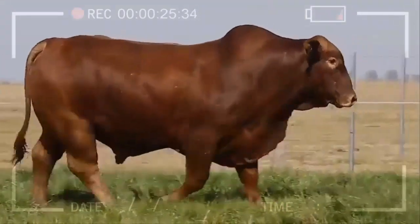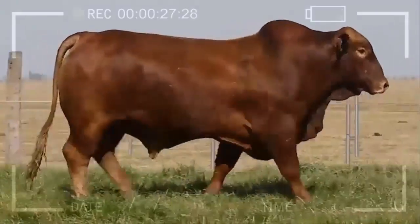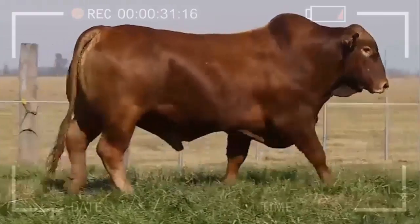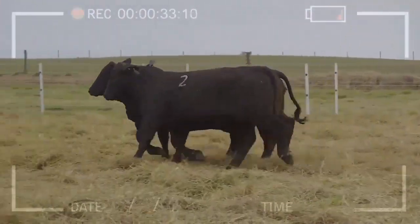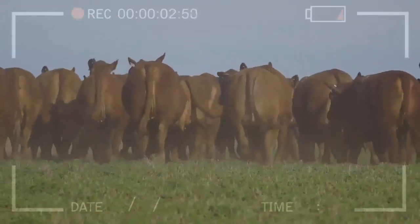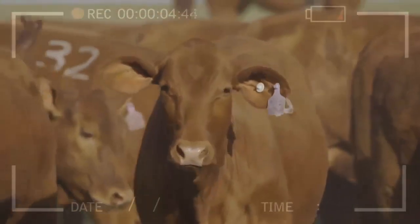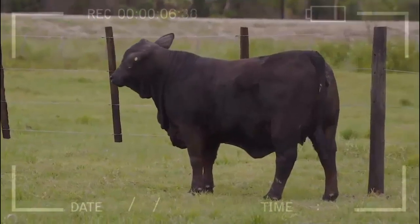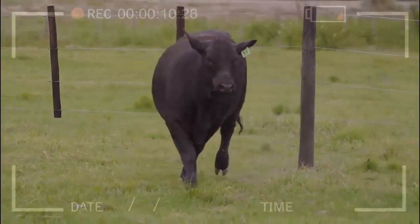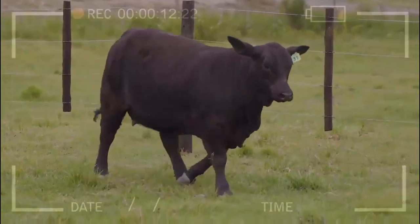Advantages of Raising Brangus. High resistance: Brangus is known for its ability to resist diseases and adapt to different climatic conditions — they can survive and thrive in both hot and cold regions. Excellent meat quality: Brangus meat is recognized for its tenderness, juiciness, and flavor. It is marbled, meaning it contains small veins of fat that enhance its taste and texture.